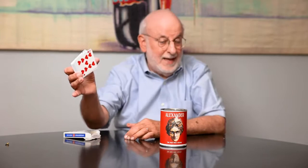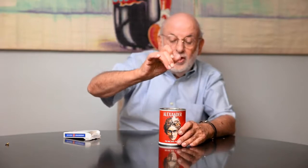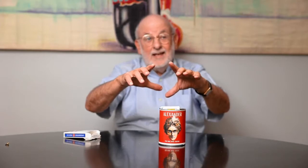Here are the cards. We'll take three cards out. They can be selected, placed back into the deck. The deck can be shuffled. You can give the spectator the deck — the deck can be shuffled by the spectator. And then the cards are placed back inside the can. Now a couple of magic passes, and what will happen is the selected card will mysteriously rise up from the deck.